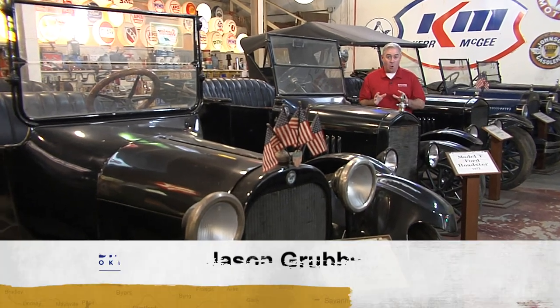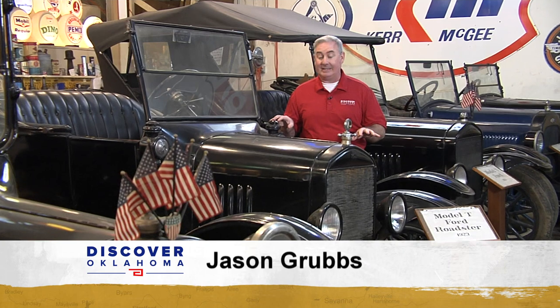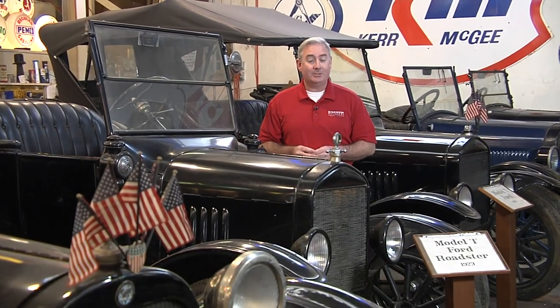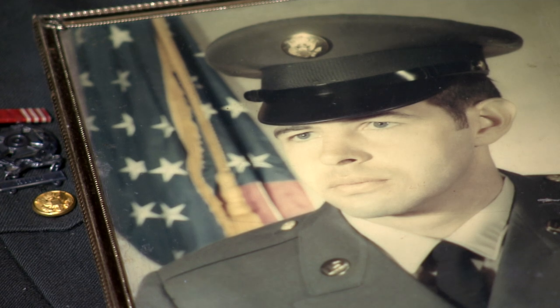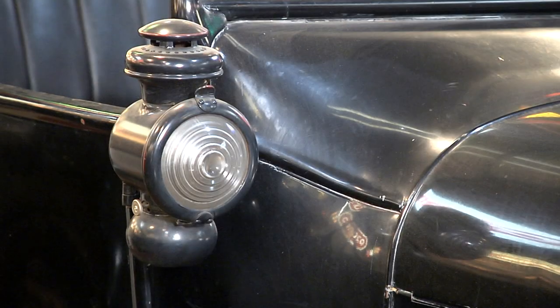That car right there is the oldest in the museum. It is a 1917 Dodge. But this 1923 Ford — this is where the collection started. The first car I bought after I got out of the Army was the little Model T Roadster here. That was 1973.